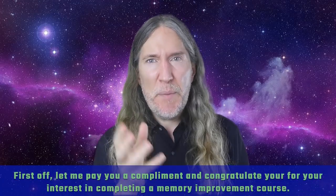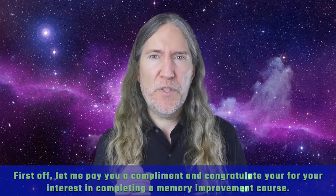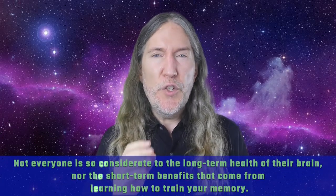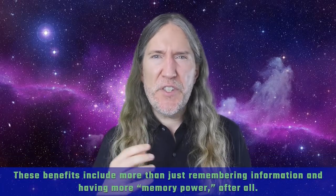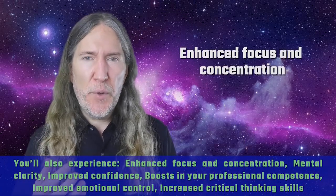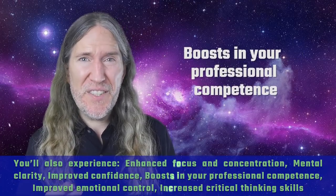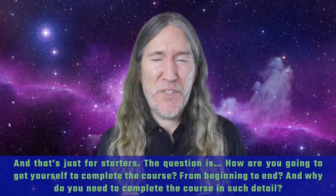First off, let me pay you a compliment and congratulate you for your interest in completing a memory improvement course. Not everyone is so considerate to the long-term health of their brain, nor the benefits that come from learning how to train your memory. These benefits include more than just remembering information and having more memory power. You'll also experience enhanced focus and concentration, mental clarity, improved confidence, boosts in your professional competence, improved emotional control, increased critical thinking skills — and that's just for starters.